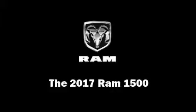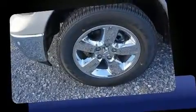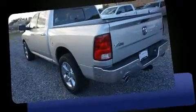Get excited about the 2017 Ram 1500. This four-door, five-passenger truck provides a satisfying ride for all passengers. It features an automatic transmission, rear-wheel drive, and a powerful eight-cylinder engine.